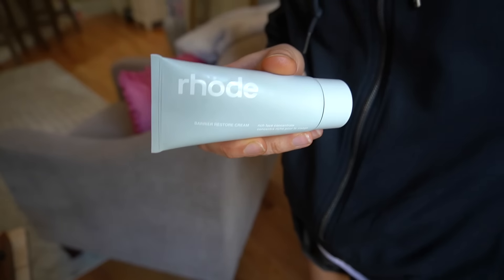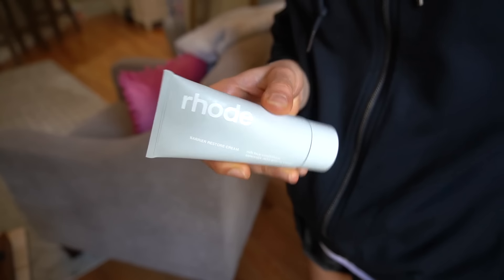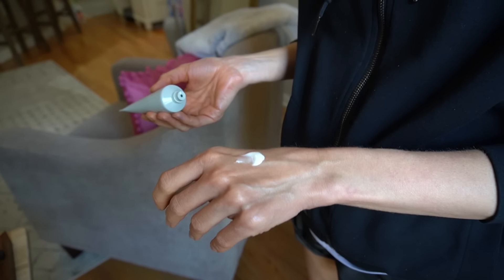Moving on to the third product, which would be layered over these two should you use all three, and would be the final step in your nighttime skincare routine before bed.